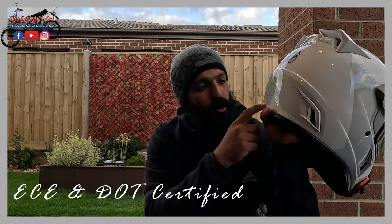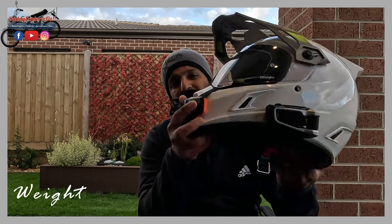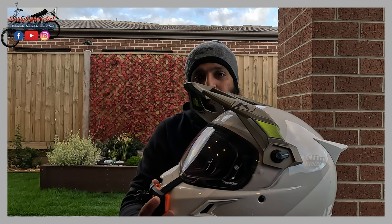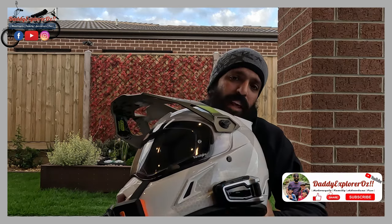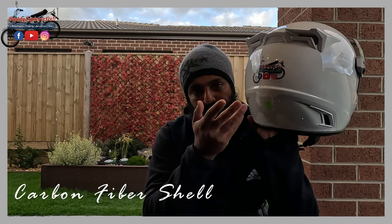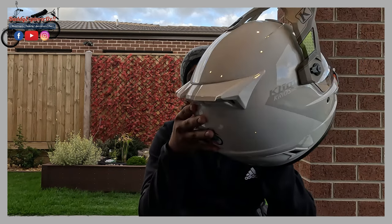The Klim Krios Pro is both DOT and ECE approved, so it's legal to be used in Australia. It weighs just about 3.1 pounds, which is roughly about 1.4 kilograms - really, really light. What makes this helmet so light is the technology it uses. The outer shell is a full carbon fiber shell, and carbon fiber is extremely strong but at the same time very light in construction.